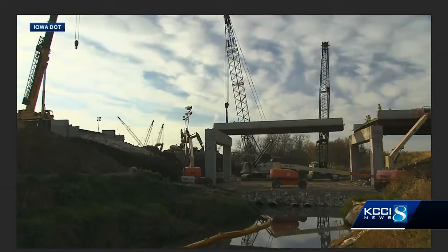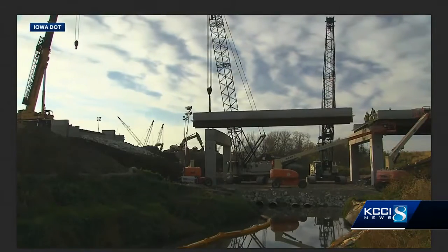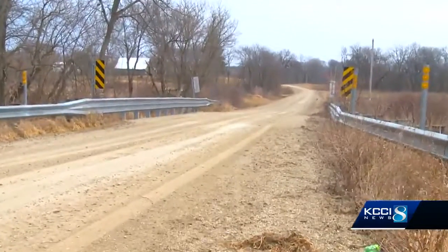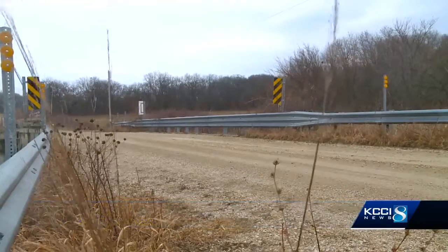It's not something that's utilized very often in Iowa. Unusual for our state, but three bridges right here in central Iowa were made using the same ABC method. We found one in rural Madison County built back in 2007. Madison County's engineer says he's never had concerns about the ABC method before.